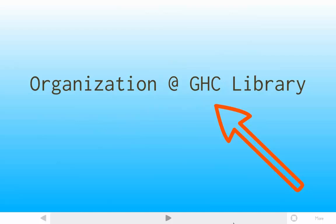We're going to look at organization here at the GHC library. A lot of these principles you will be able to apply to other libraries, and we will talk about what other library systems might use so you're familiar with those things. But we are also going to focus on how GHC is organized, since that's where we are and what we're learning about.